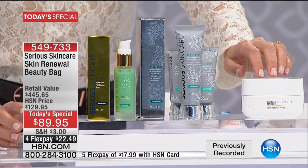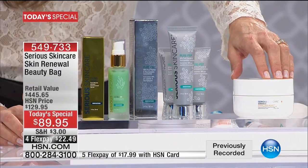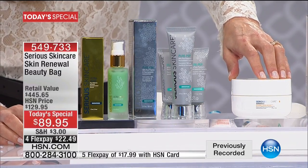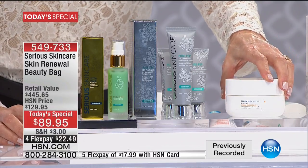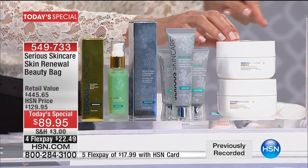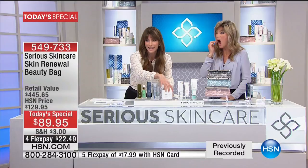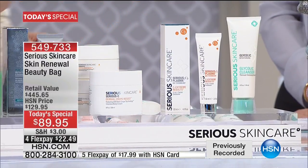This is where it gets really good. We're also including — I cannot believe we did this — our number one selling product right now, the Dermacrepe Body Resist. This is our number one new product. We've never done this — we are giving you double size of the Dermacrepe Resist for the body. Perfect for the spring and summer, in the jumbo size. That's $80 — and you can't even buy this on its own.